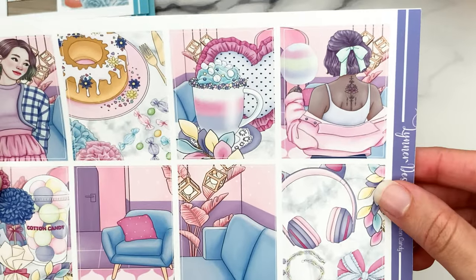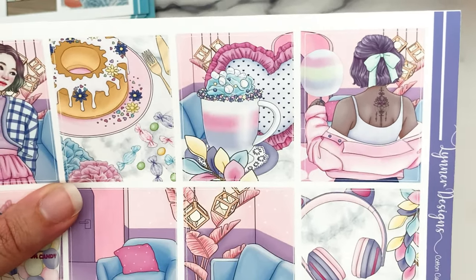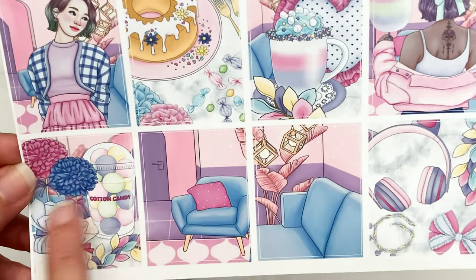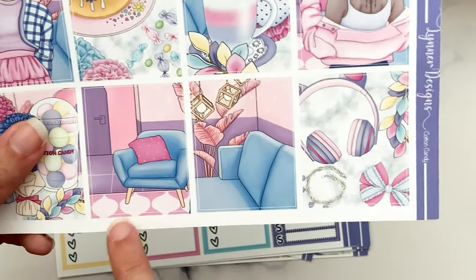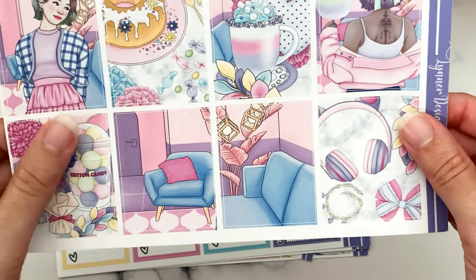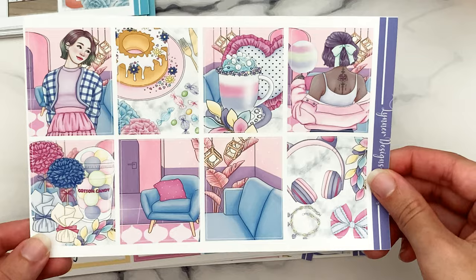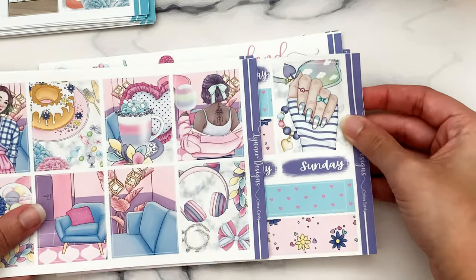The Cotton Candy kit has two fashion girls — I love the ombre in the hair and that enormous delicious cotton candy. There's what looks like hot chocolate with tons of candy in it, a bun cake or pudding ring, little candies, gold flatware, some kind of circular cotton candy objects, and what looks like a double-box interior room scene. There's also a flatlay with headphones, jewelry, and bows. I like the pastel color scheme of this kit, and there's an extra full box with a manicure included.